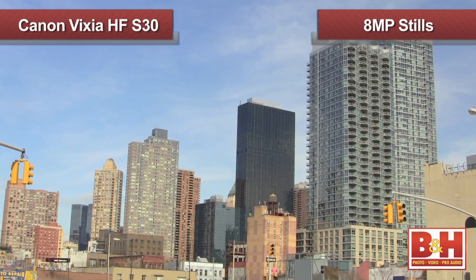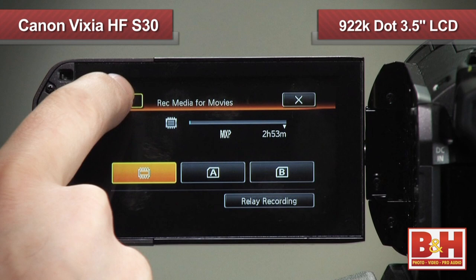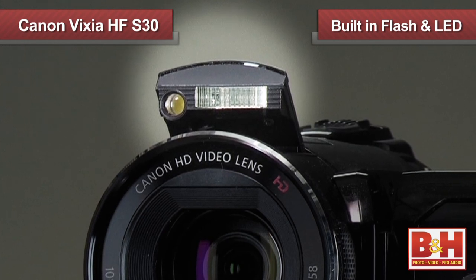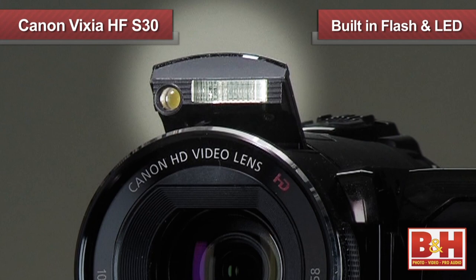For photo capture, the HF-S30 can take up to 8 megapixel still photos, which can be viewed on the camcorder's 922,000-dot 3.5-inch touchscreen LCD. If you're in a darker environment, you can use the HF-S30's built-in flash for photos or the on-camera LED light to brighten up your video recordings.